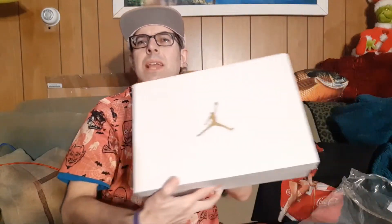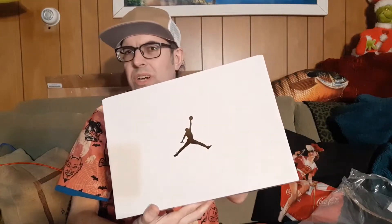Greetings. This is John Joseph Xavier Sheehan coming at you from Pittsburgh, Pennsylvania. And today we're going to unbox the Air Jordan 1 in siren red, iron ore, and black.